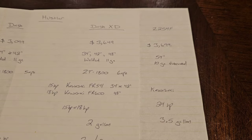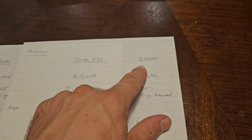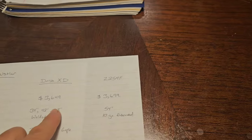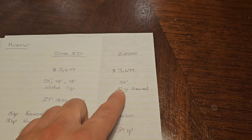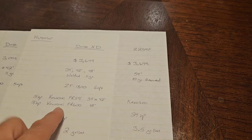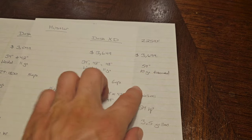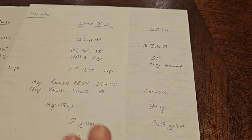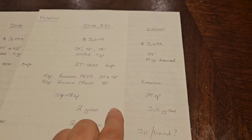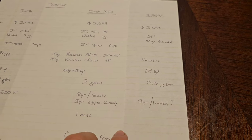Let's compare the Dash XD to the Husqvarna Z254F. For basically the same amount of money, with the Husqvarna you're getting a 54-inch deck, 10-gauge fabricated versus an 11-gauge welded — pretty much means the same thing. We're already beating it even if they have equal transmissions: you're getting a 24-horsepower Kawasaki, a bigger gas tank at 3.5-gallon versus 2-gallon, and a bigger warranty.